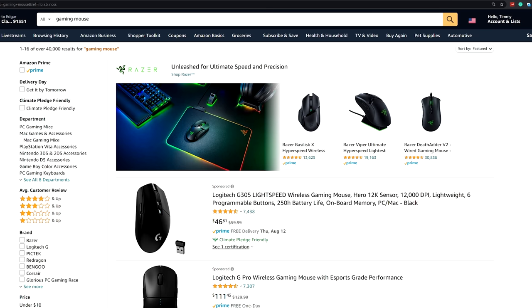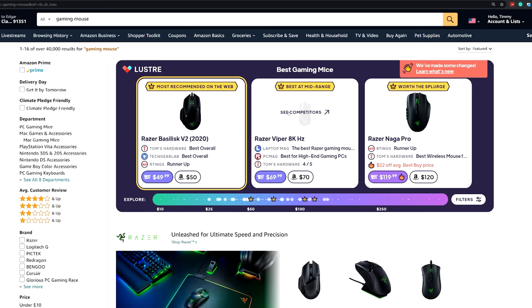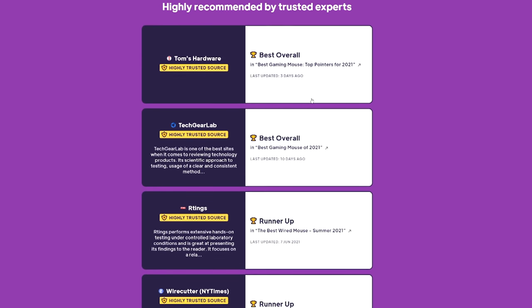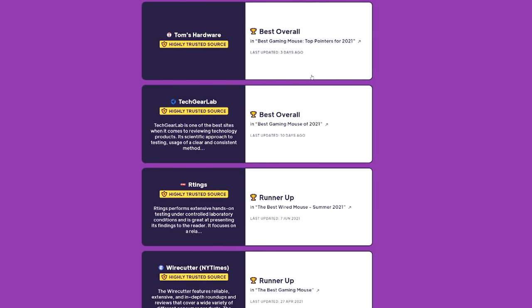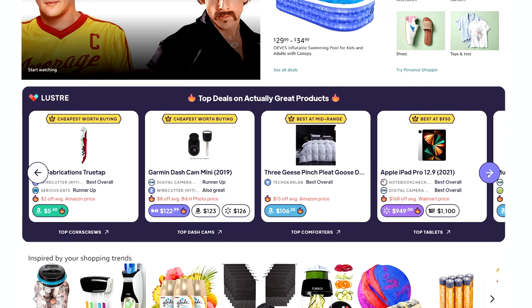Let's say you're shopping around for a gaming mouse but you don't know which one to buy. Lustre gives you all the information you need to make the best choice. You can even see why they chose the products they did by checking the reviews and ratings from trusted sources like Wirecutter, Reddit, and even other YouTubers. You can even keep an eye out for deals on great products. So if you don't want to waste your hard-earned money on crappy products ever again, make sure to download Lustre using my link down below — it's super easy, plus it helps out the channel.